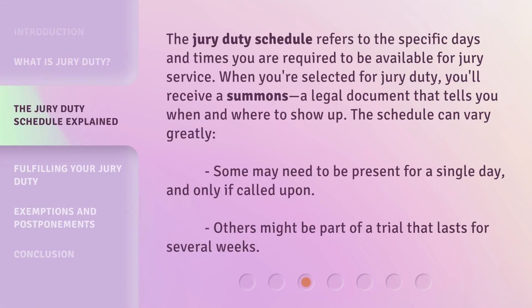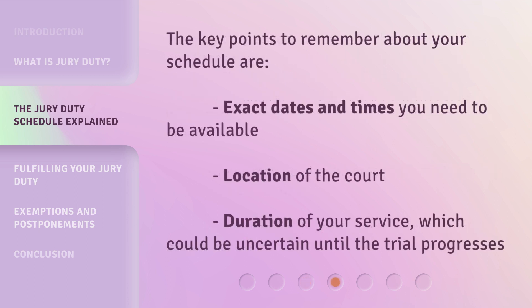The Jury Duty Schedule refers to the specific days and times you are required to be available for jury service. When you're selected for jury duty, you'll receive a summons — a legal document that tells you when and where to show up. The schedule can vary greatly. Some may need to be present for a single day and only if called upon. Others might be part of a trial that lasts for several weeks. Key points to remember include exact dates and times you need to be available, location of the court, and duration of your service, which could be uncertain until the trial progresses.